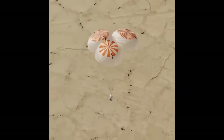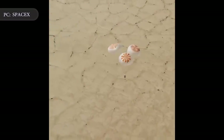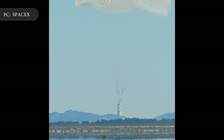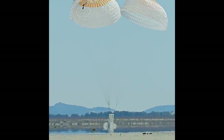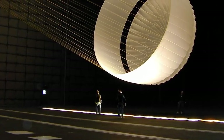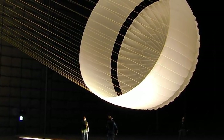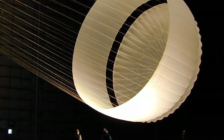A SpaceX spokesperson said on November 3rd that the test shown in the video took place October 31st. It was the first time SpaceX tested the Mark III parachutes as a full system — the previous 12 successful tests each involved a single parachute. SpaceX announced last month it was working on the new Mark III design intended to provide higher margins of safety than the earlier Mark II design.